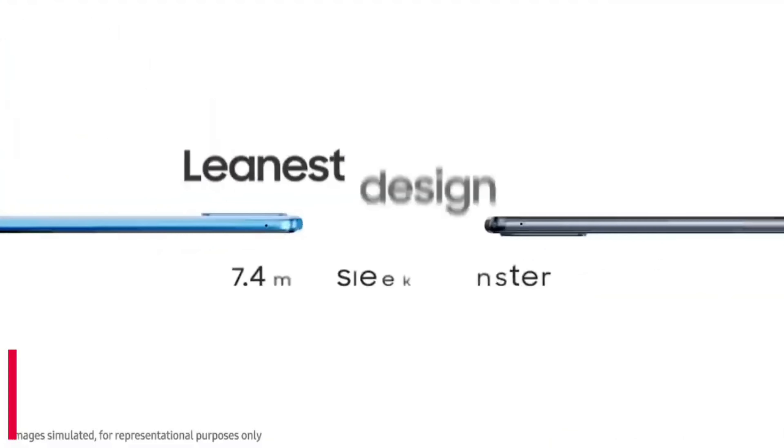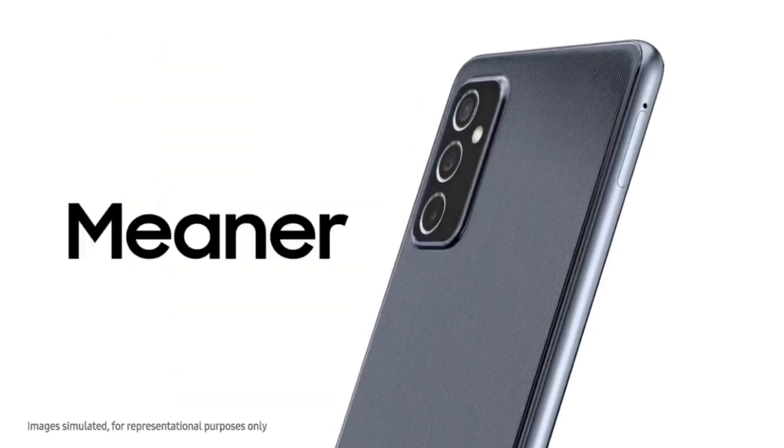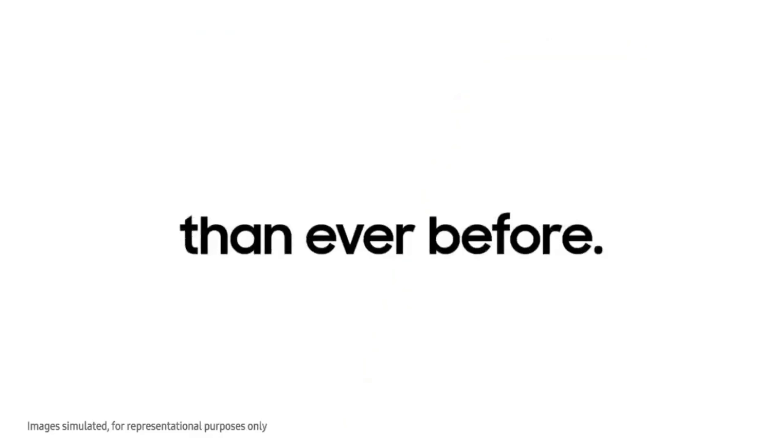Coming to its detailed specifications, the smartphone comes with a beautiful 6.7-inch display with a Full HD+ resolution. The smartphone is powered by the Snapdragon 778G chipset coupled with 6GB of RAM and 128GB of internal storage. The smartphone runs Android 11 software.